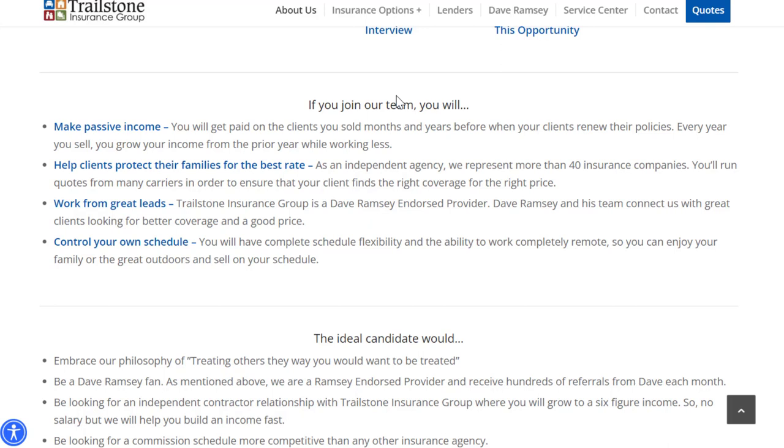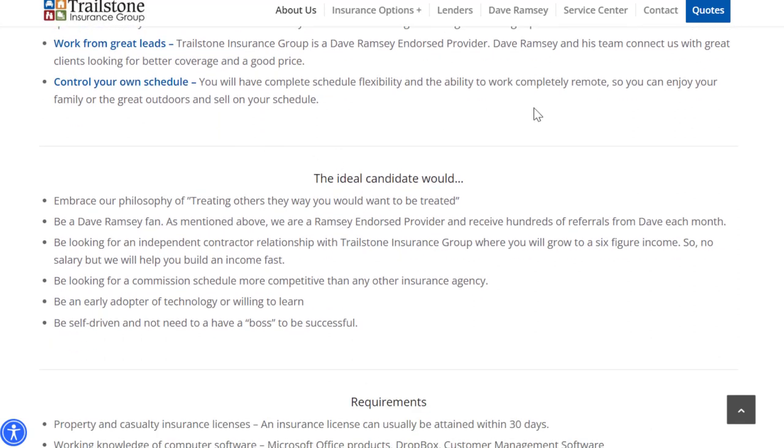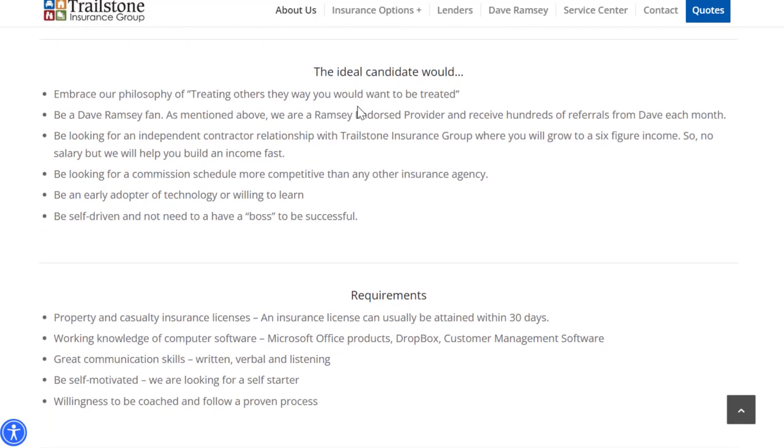If you make over $62,400, you're making at least $30 per hour. With this one, you also get the opportunity to make passive income from clients renewing their insurance policies — many sales jobs do not offer that. Not only do you sell new insurance policies, you earn commissions from renewals. You help clients protect their families by representing 40 insurance companies to find the best price. You work from great leads, many coming from the Dave Ramsey endorsed provider, and you control your own schedule — work remotely, when you want.